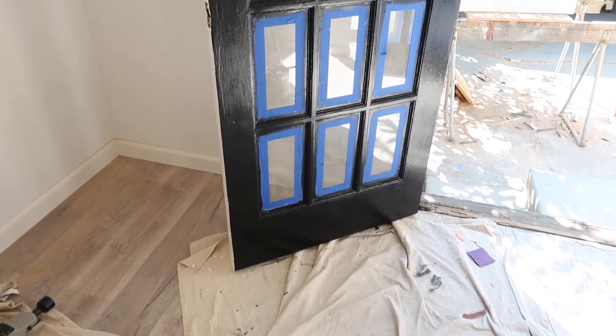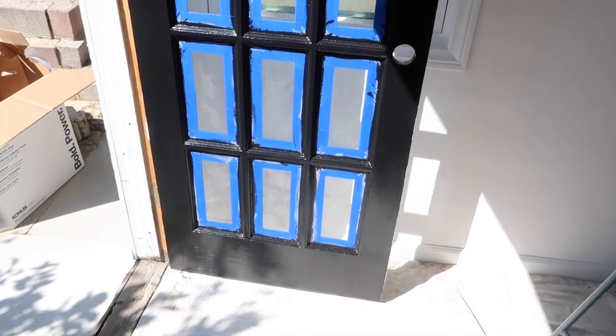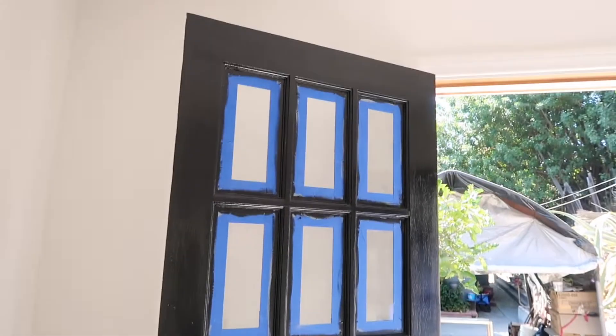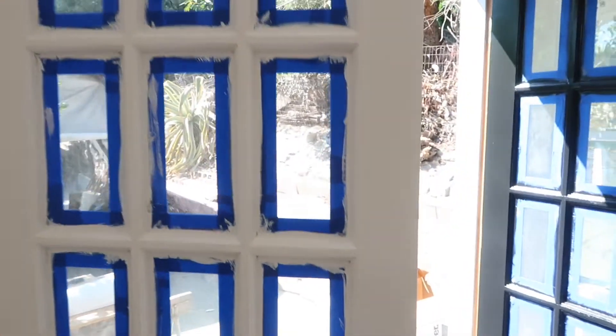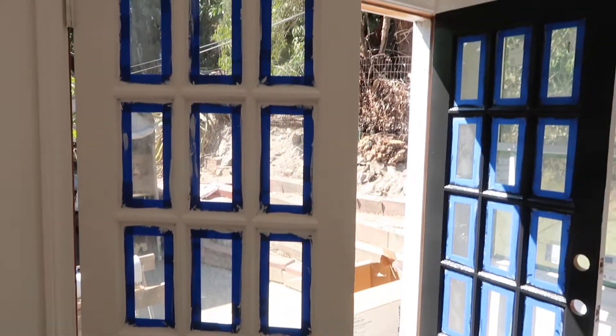I just finished painting two coats on the outside of the French doors with Sherwin-Williams Tricorn Black semi-gloss exterior paint. I did a primer that had a few drops of black in it to make it a gray color so the black would cover a lot better. On the inside I painted a primer and did two coats of Sherwin-Williams interior semi-gloss Snowbound White paint.